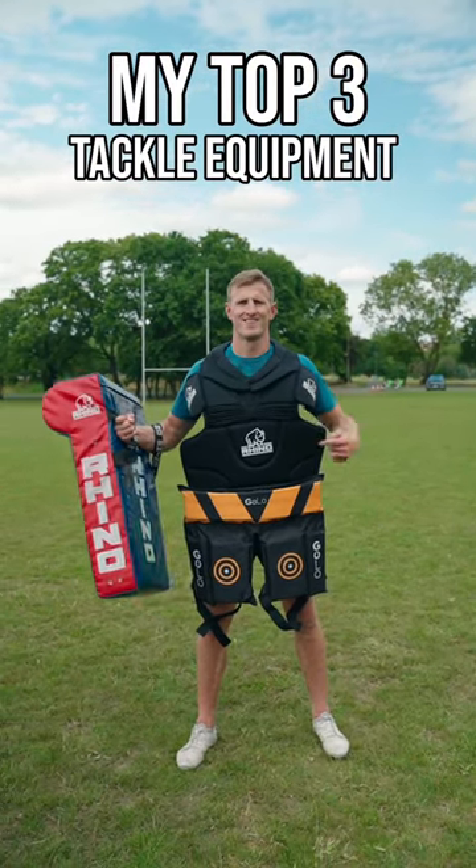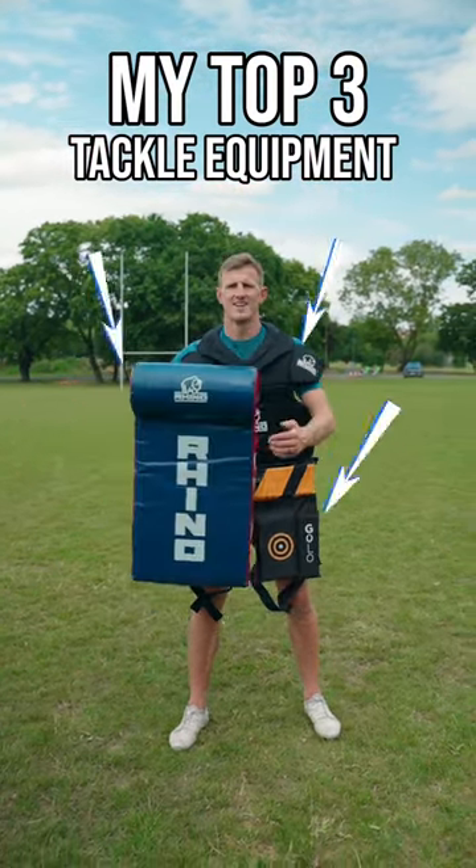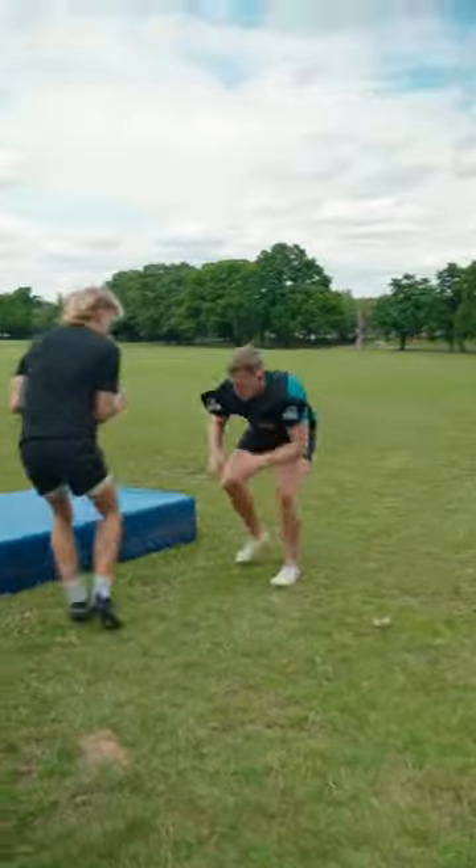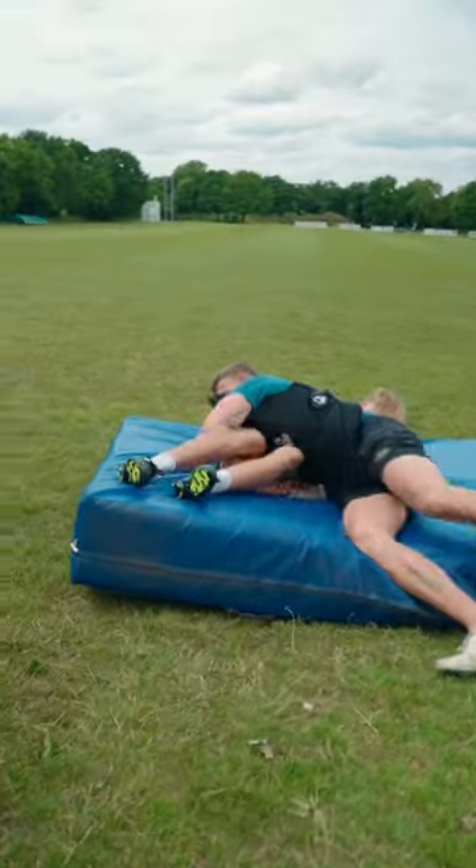My top 3 tackle equipment to help your game. Number 1: The Rhino Tackle Vest. This is a great, easy-to-put-on pad to help protect yourself during training.